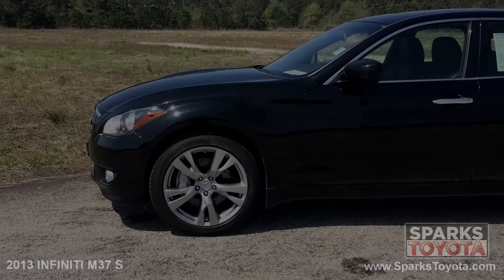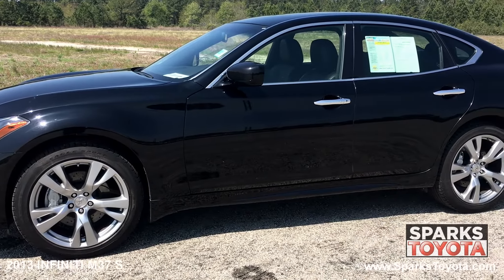Here we have a 2013 Infiniti M37S. It has a clean Carfax report and comes equipped with power heated side mirrors with memory, along with door handle courtesy lights, chrome window trim, and much more.